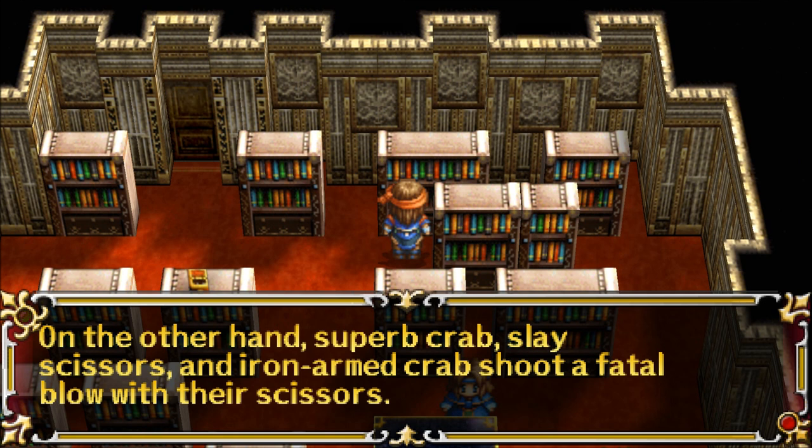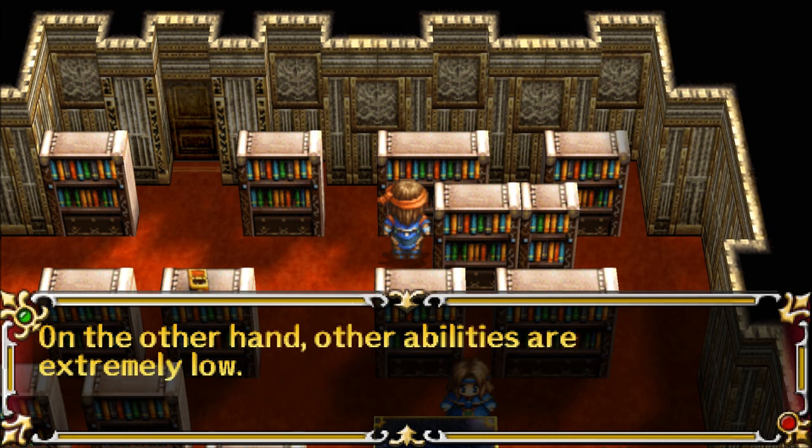On the other hand, Superb Crab, Sleigh Scissors, and Iron-Armed Crab shoot a fatal blow with their scissors. On the other hand, other abilities are extremely low.